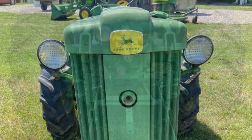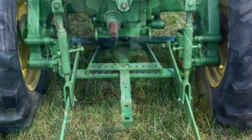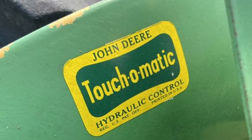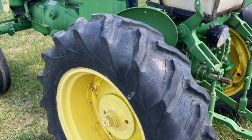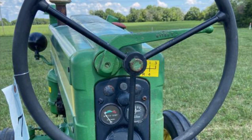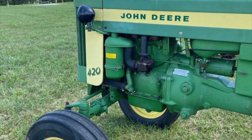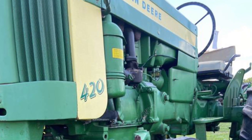The 420 model came in six different configurations and actually replaced the 40 model. Those configurations include the 420 general purpose, standard, high crop, special, utility, and even a crawler version with various wheel configurations. This particular tractor is the wide front end 'S' for standard. If you like the looks of this tractor and want to give it a good home, please bid below.